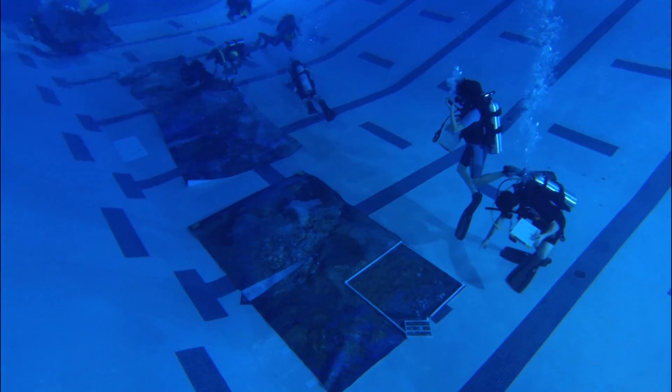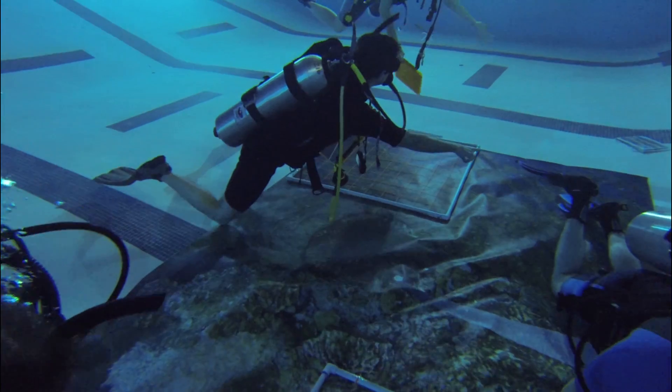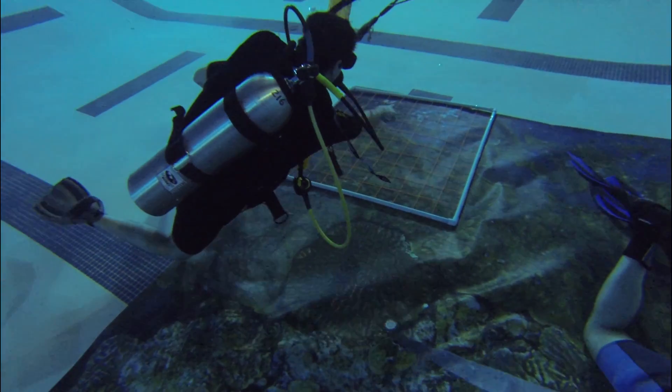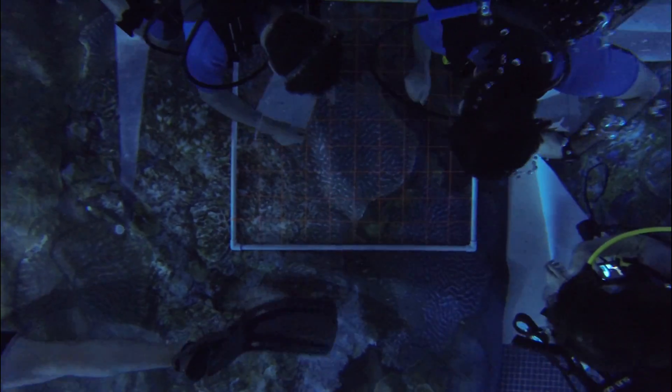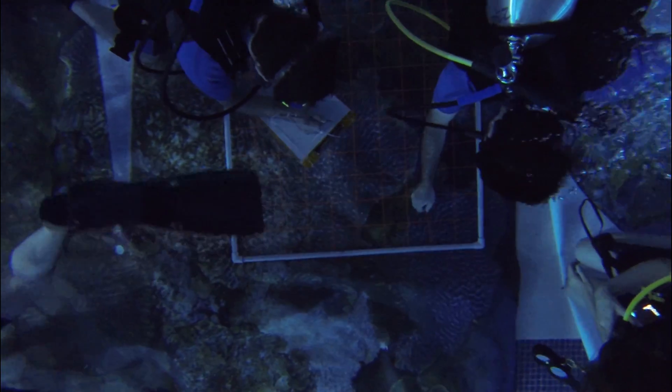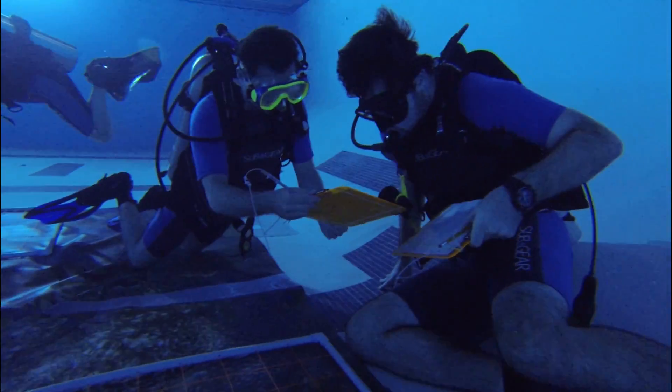Having these 2D reefs in a pool allows students to use the tools that scientists use underwater to ask ecological questions. It also pulls the curtain back and helps them understand just how complicated logistically it can be to do aquatic research.